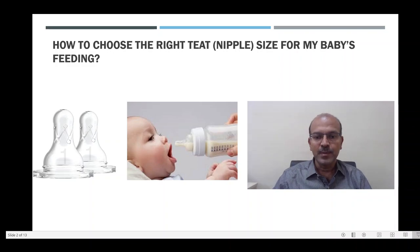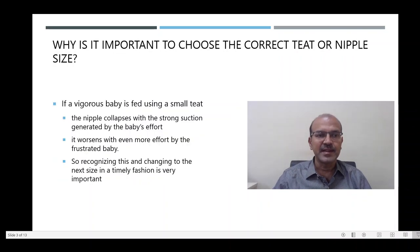It is very important to get the teat size correct. If a vigorous baby is fed using a small teat, the nipple will collapse and the strong suction generated by the baby's effort will make it suck in. It worsens even more when the baby is frustrated because the milk is not flowing and the baby starts sucking even more vigorously, causing the teat to literally close so no milk will flow to the baby.